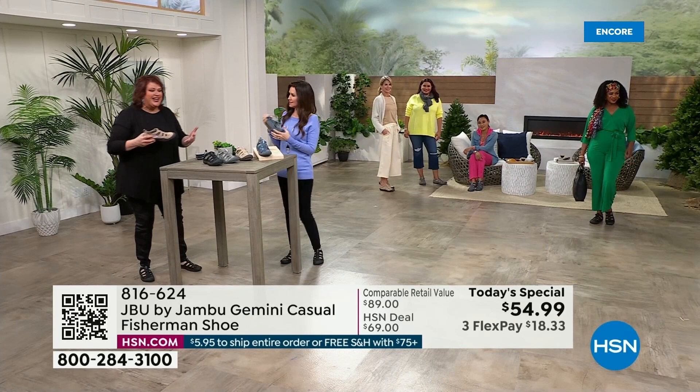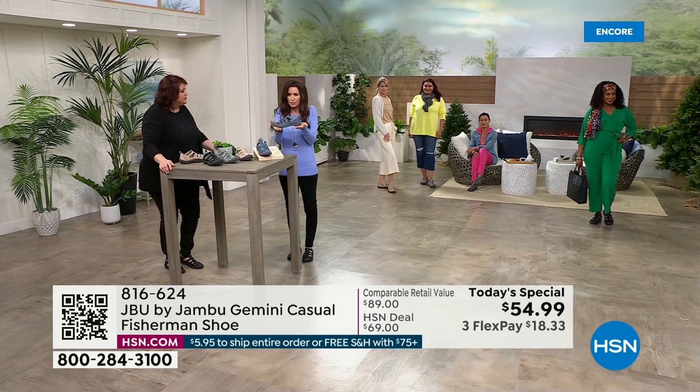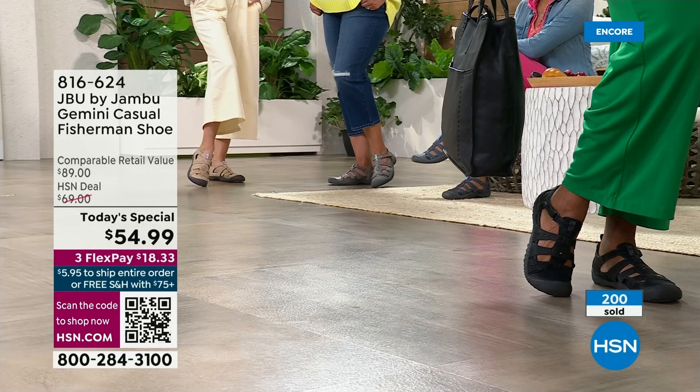That is really what Jambu is about — you're truly supported. You've got the bounce of that EVA insole but also the flexibility. Usually with this much traction you think it's going to be clunky, but it's nice and lightweight. You can feel how substantial it is — the quality of the materials with Jambu. This is a brand new shoe, just now launching. It's been available for 11 minutes at this special $15 off price, and already over 200 have been spoken for.